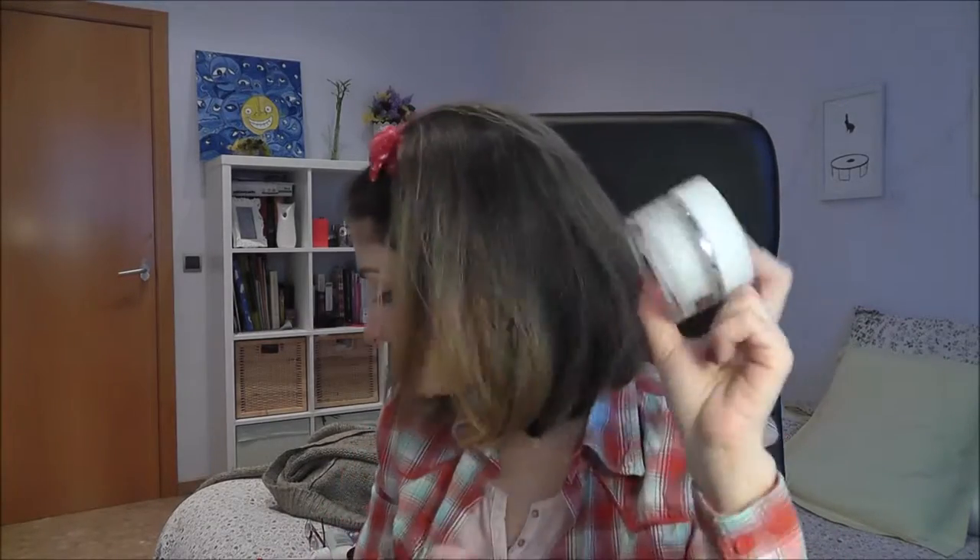Another facial cream - 24 Hour Hydrating Gel Cream from Riddles. It was really good. I really liked it and I might repurchase this again.